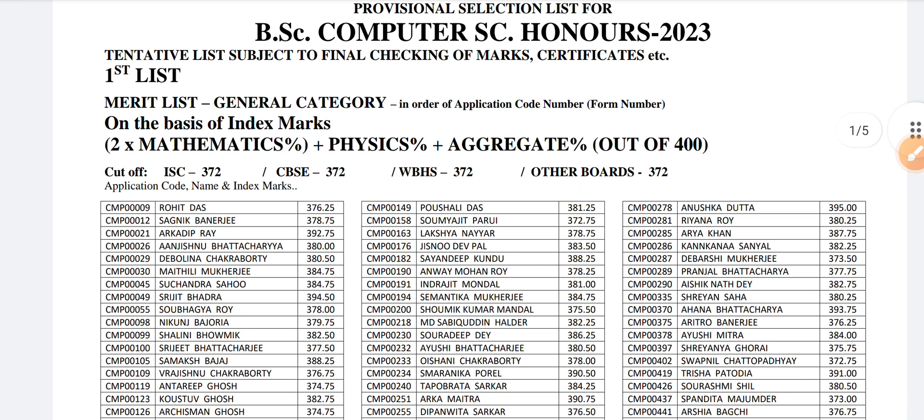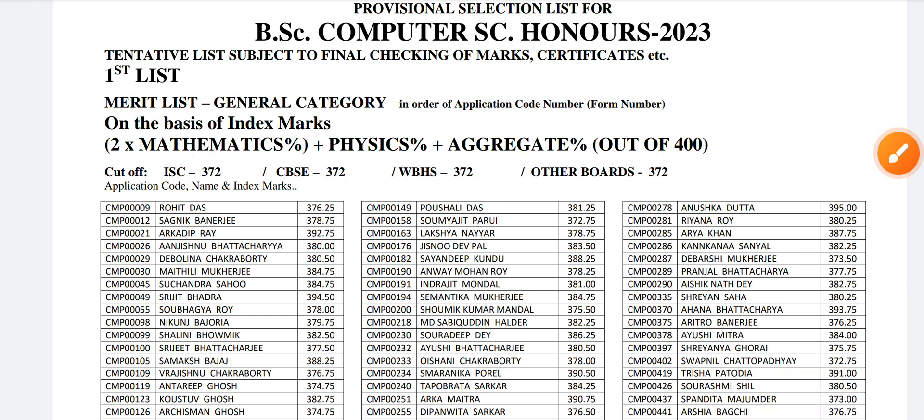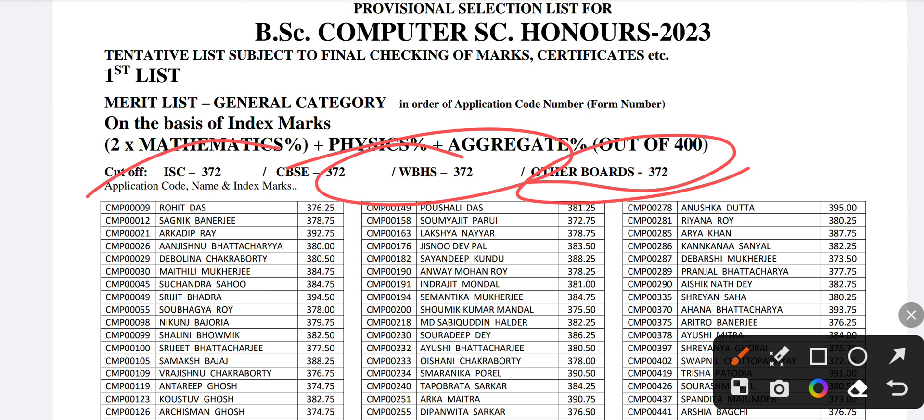First of all, you have to compare the score which you will calculate using this formula. This formula is the index marking, and everyone has to calculate their score with index marking. After calculating your index marking score, you can compare it with your board score and the cut-offs mentioned here.